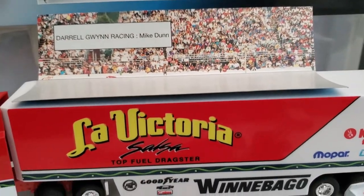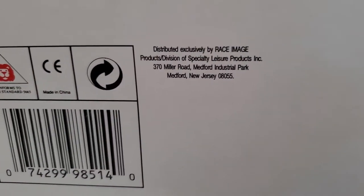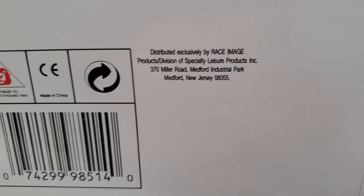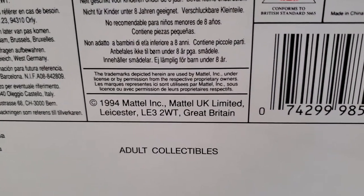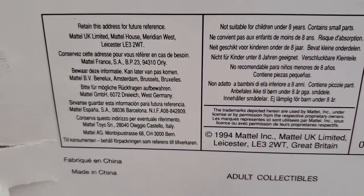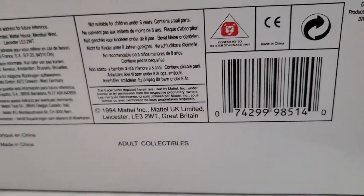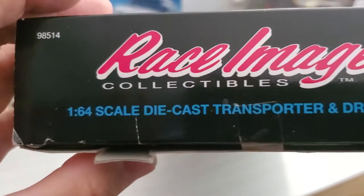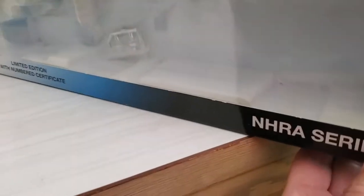Here's the box. Here's the back of the package with all the information. You can see it's copyright 1994, Mattel UK Limited, made in China, adult collectibles. Here's the end of the package — 1/64 scale — and that's the price I paid for it way back when.